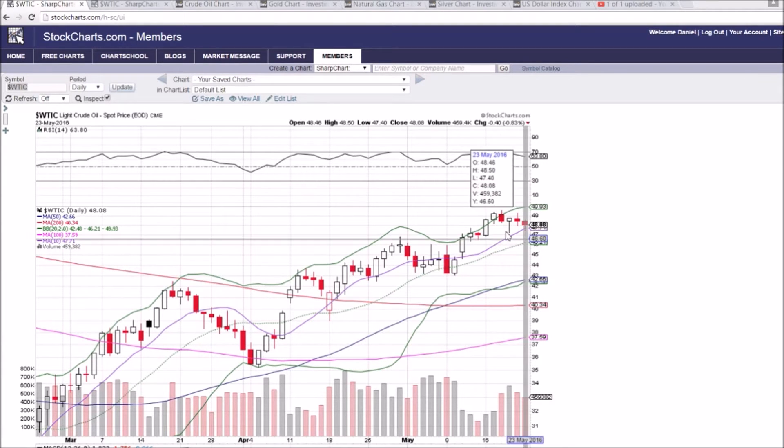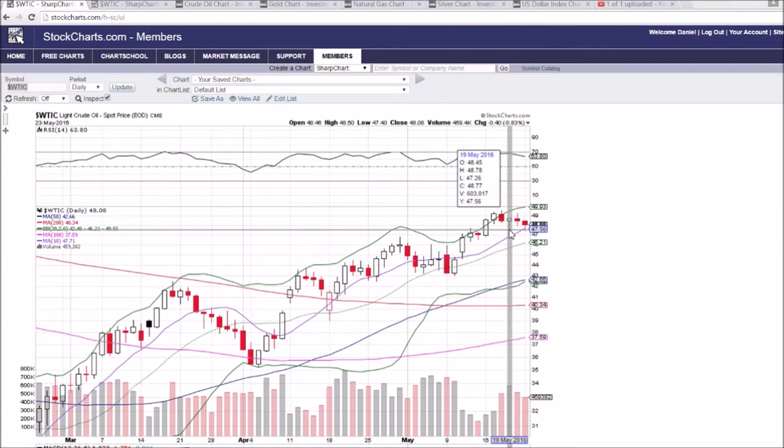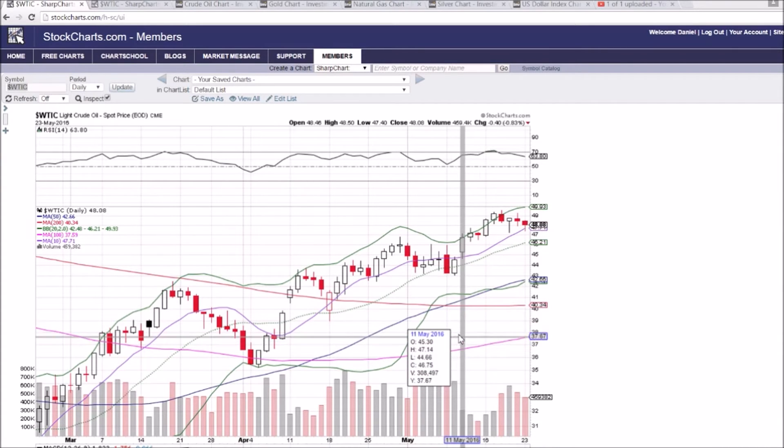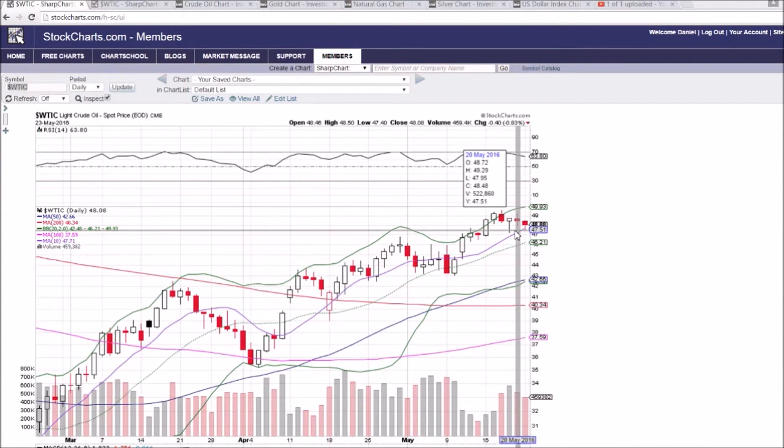So if we break bearish, we're looking at the low of today at 47.40, the low of Thursday at 47.26, and then the middle Bollinger Band at 46.21. In terms of resistance, 49.29 and 49.56. So again, tightening range — the break should be clear when it does occur, and it might line up with that inventory report.